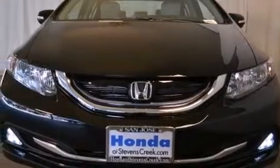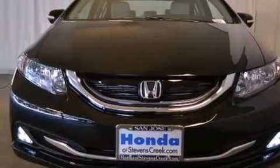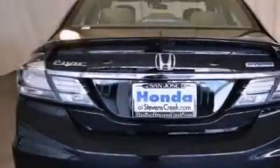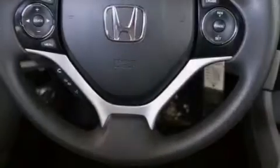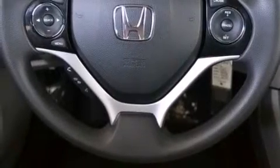Features include air conditioning with automatic climate control, cruise control, a rear window defroster, a CD player, front side impact airbags, a security system, traction control, an anti-lock braking system, a keyless entry system, and a rear-view camera.